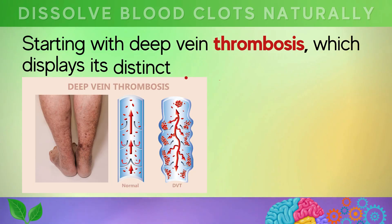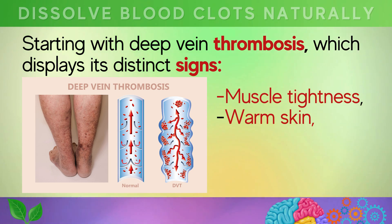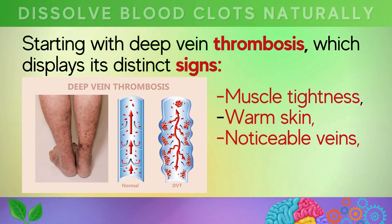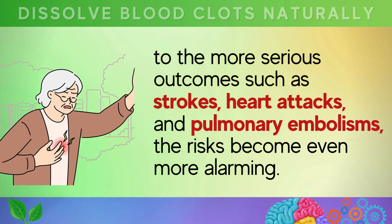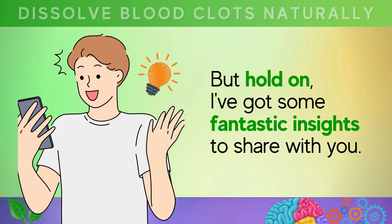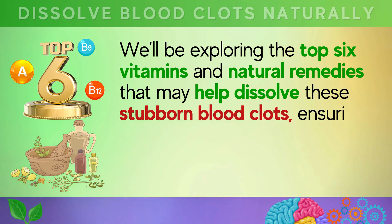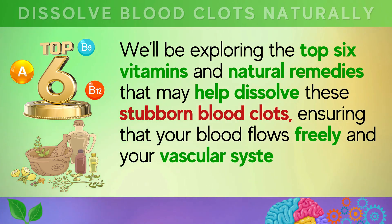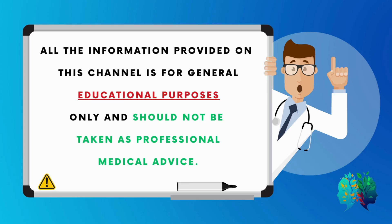Starting with deep vein thrombosis, which displays its distinct signs of muscle tightness, warm skin, and noticeable veins, to the more serious outcomes such as strokes, heart attacks, and pulmonary embolisms — the risks become even more alarming. We'll be exploring the top 6 vitamins and natural remedies that may help dissolve these stubborn blood clots, ensuring that your blood flows freely and your vascular system stays in tip-top shape.